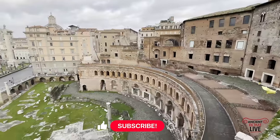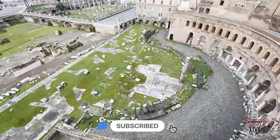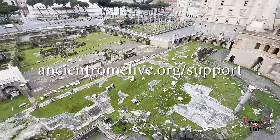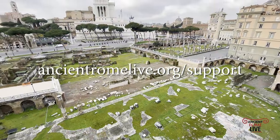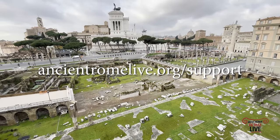Thanks so much for watching. This is Ancient Rome Live. We brought you all the new discoveries, exhibitions, and museums that are open in 2023 because we're here, experiencing this history daily. We love sharing it with you. Please subscribe and follow along.